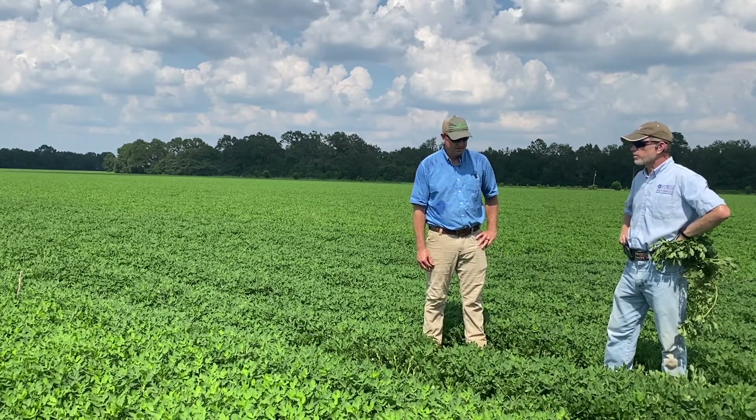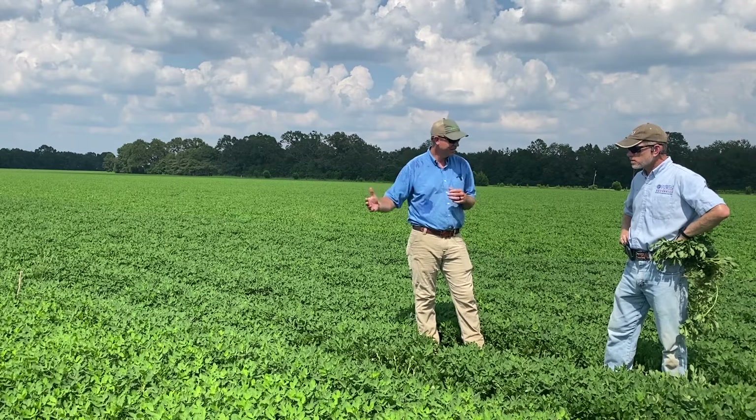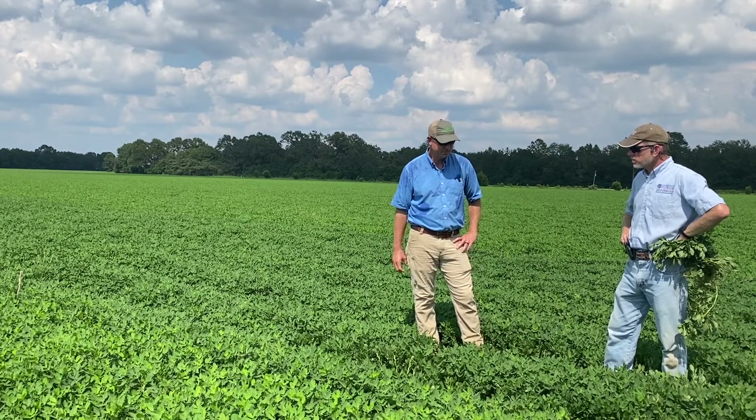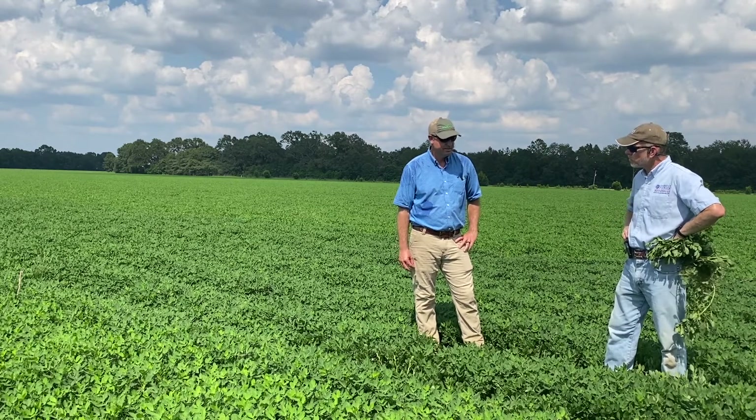This looks like something you really want to put on some good dirt with some high yield potential. That's right — just understanding what variety, what potential you've got to get there and your field conditions, what those soil types will allow, with a highly vegetatively productive crop or canopy.